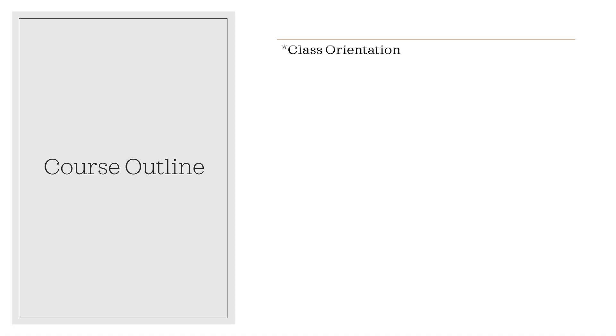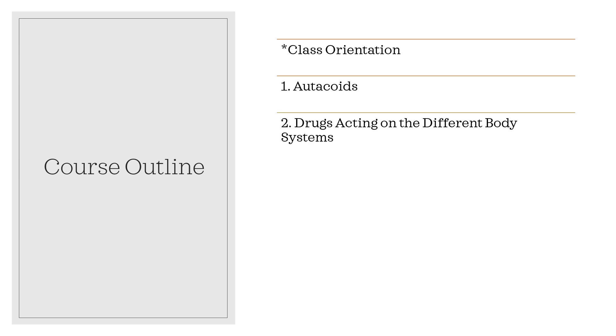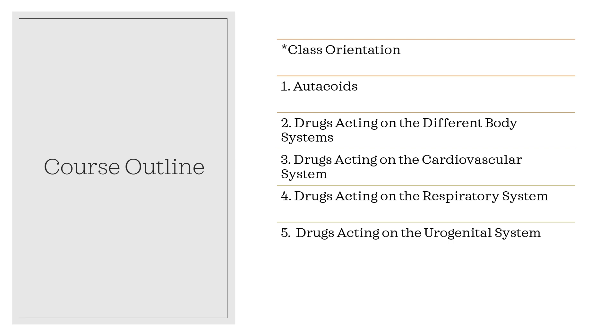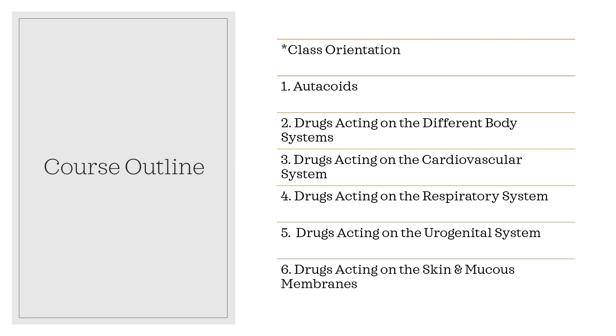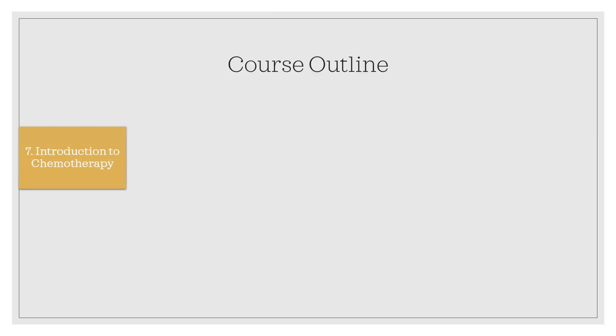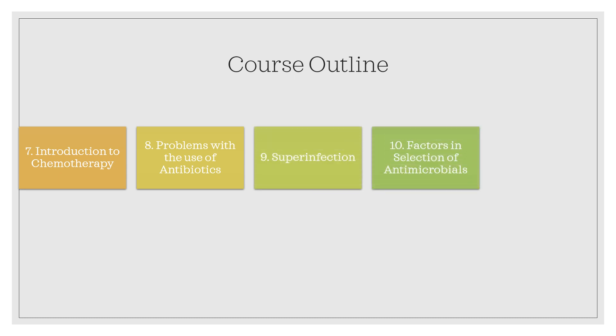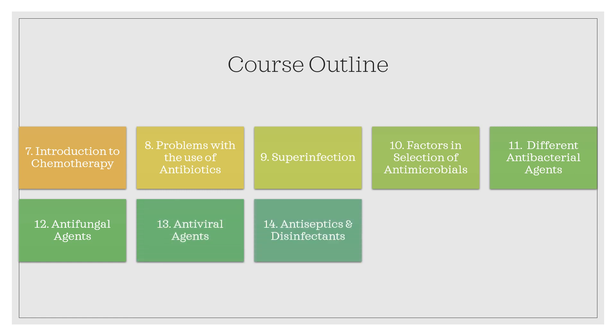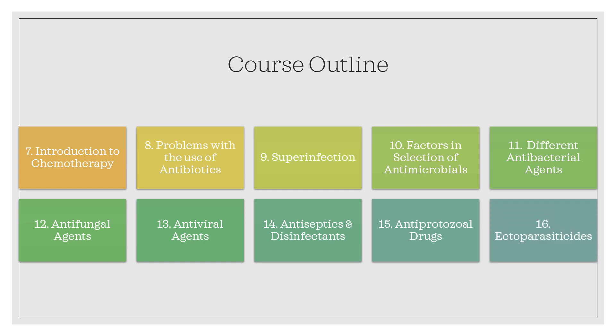The course outline begins with the autacoids, classified under drugs acting on the autonomic nervous system. Next will be drugs acting on different body systems, starting with the cardiovascular system, respiratory system, urogenital system, and skin and mucous membranes. We will then cover chemotherapeutic agents — including an introduction, problems with antibiotic use, superinfection, factors in antimicrobial selection, antibacterial agents, antifungal, antiviral, antiseptics and disinfectants, antiprotozoal drugs, antiparasitic drugs, and ectoparasiticides.